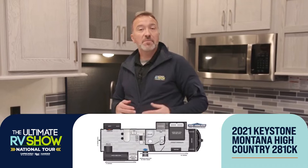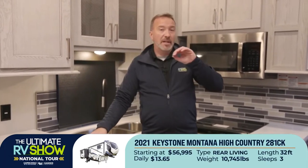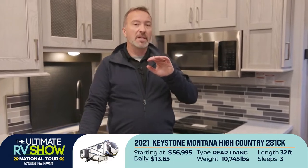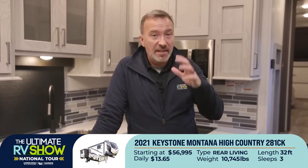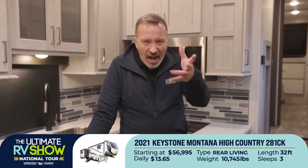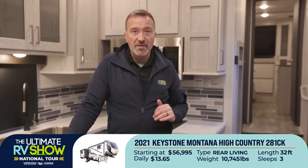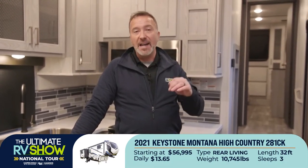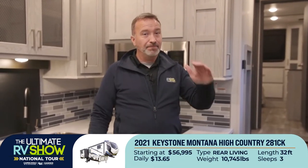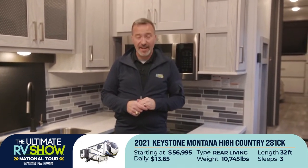This one is 32 feet long, roughly 11,000 pounds dry — it fits that perfect window for the couple who wants to get out and about. During the Ultimate RV Show, this one is starting at $56,995 or as low as $13.65 a day. Let that sink in for a minute.